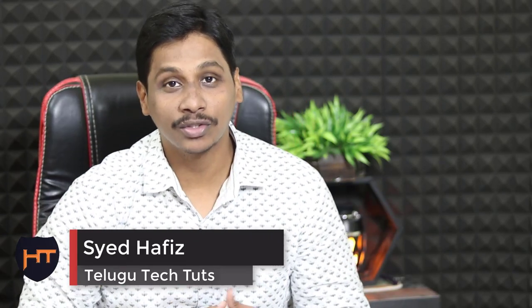Hi friends, I am Hafiz from TechTude Friends. I have a lot of interesting tech news. I will show you the phone page, bills payment, and money transfer. I will show you how to use Google Pay and Phone Pay.